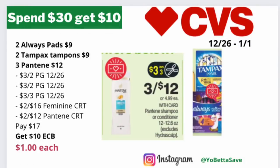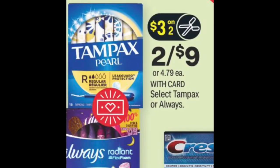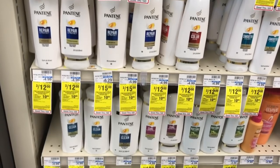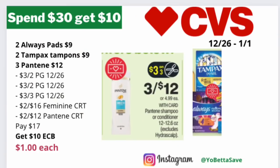Here is a spend $30, get $10 back in ECBs scenario — not a moneymaker, but a pretty good deal. Pick up two Always pads on sale at 2 for $9, two Tampax tampons also 2 for $9, and three Pantene shampoos or conditioners in the 12 to 12.6 oz sizes at 3 for $12. Use a $3 off two Always pads from P&G 12/26, a $3 off two Tampax from P&G 12/26, a $3 off three Pantene from P&G 12/26, a $2 off $16 Feminine Care CRT or $2 off $8 Always/Tampax CRT, and a $2 off $12 Pantene CRT. Pay $17, get back $10 in ECBs, making the final cost just $1 each.